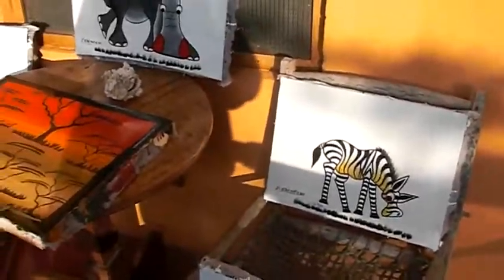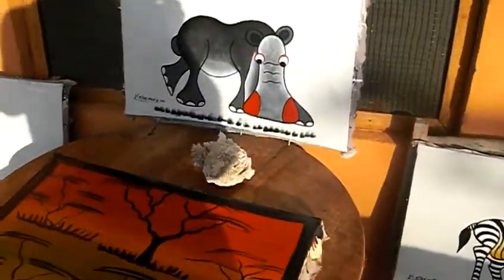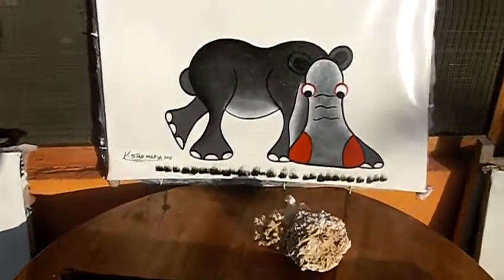Hi guys, how you doing? So we're here in Africa today and I need to do a new African animal song to replace some of the animal songs that we can't use here for different reasons. So today I was walking around town and I found these dudes who were doing artwork. So I commissioned them to do some Genki English graphics in African style.